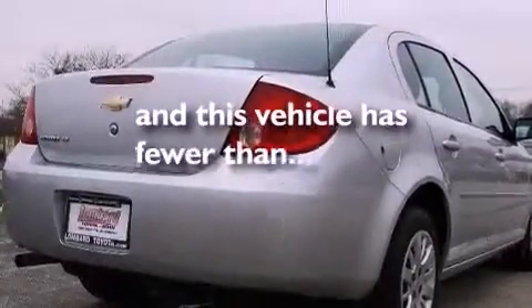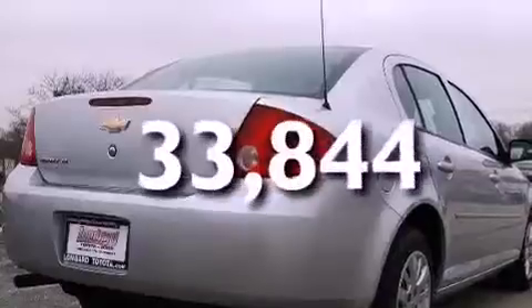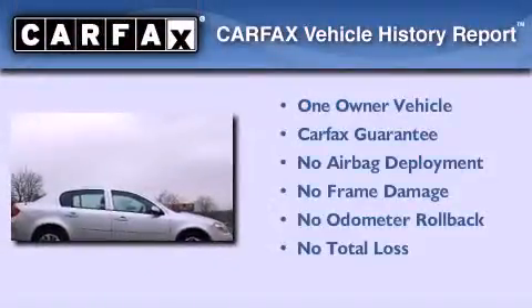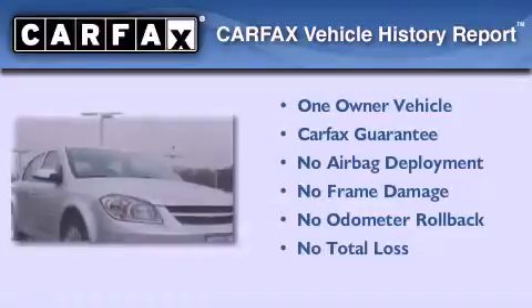This vehicle has fewer than 34,000 miles on the odometer. This Chevrolet has had only one owner, and it qualifies for the Carfax Buy Back Guarantee.